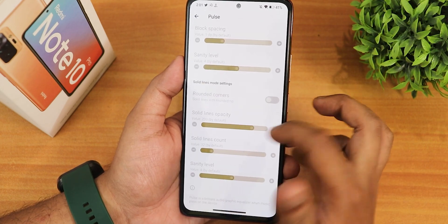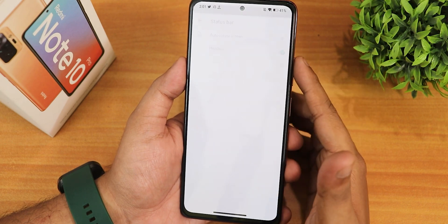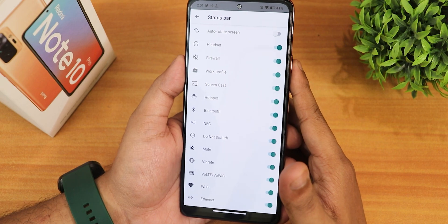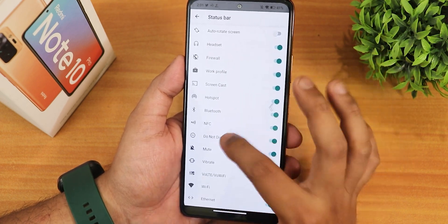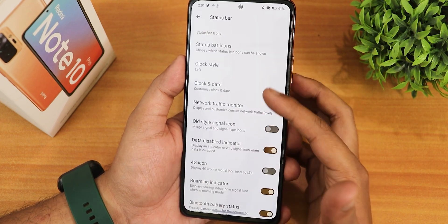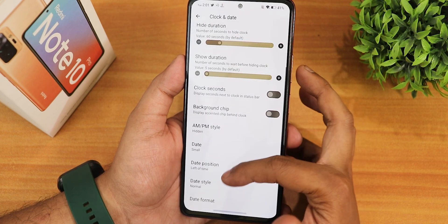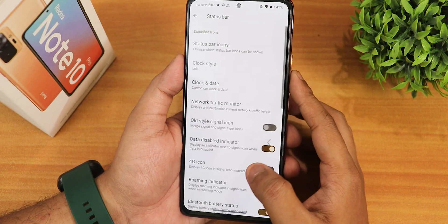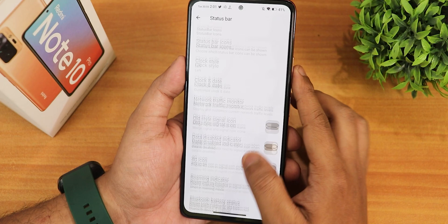In the pulse settings we have navbar pulse, lock screen pulse, and ambient option — you can customize them however you want. In the status bar settings we have status bar icons — it actually looks very nostalgic, like Android 7 or 8. You can enable headset, boot, etc. icons from here. We have the clock style — put it to right, left, or hidden — and you can customize the clock and date format.